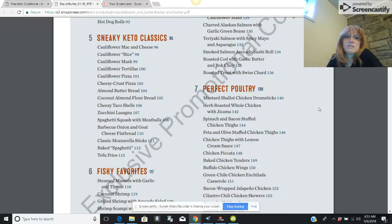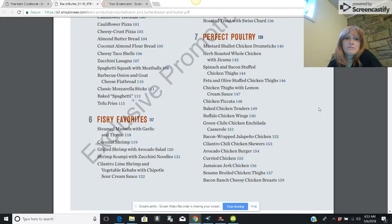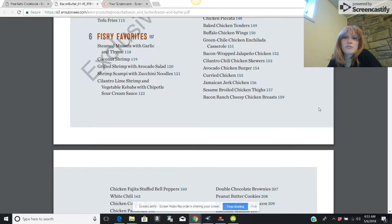I don't bother with things that are supposed to taste like carby foods. I like to stick with my favorites — fish, steak, bacon — things that are going to taste like the wonderful things they already are. Buffalo wings are yummy too. As you can see, there is a lot of variety you can have on the ketogenic diet.